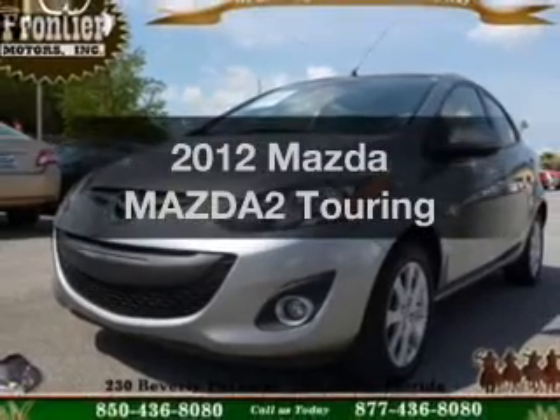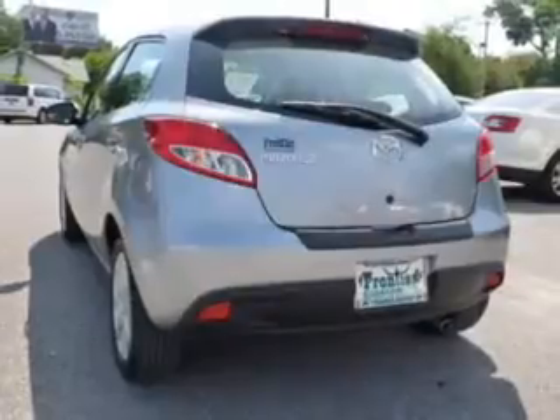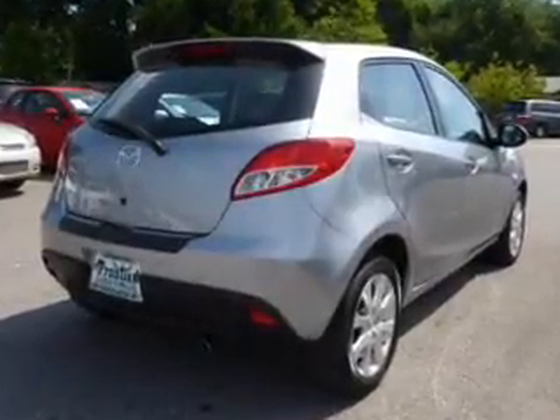Everything you need under one roof with this great vehicle. The powertrain includes front-wheel drive with an efficient four-cylinder engine driven by an automatic transmission. The anti-lock braking system will help deliver you safely to your destination.